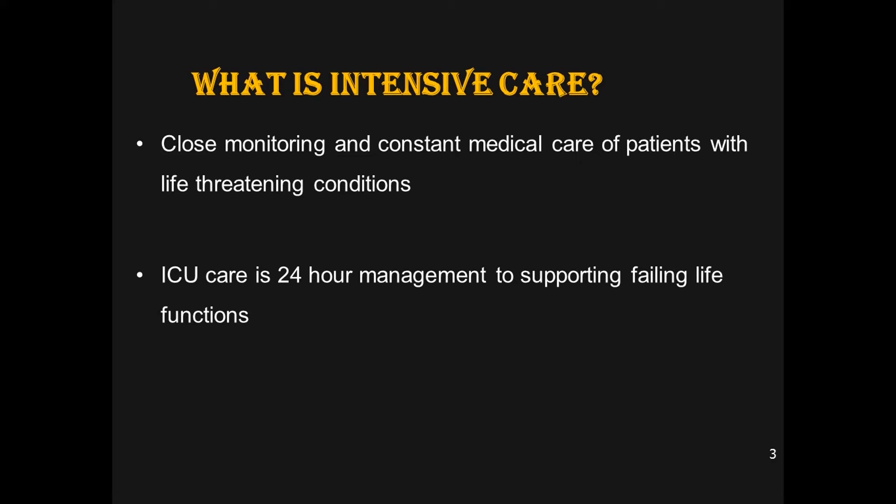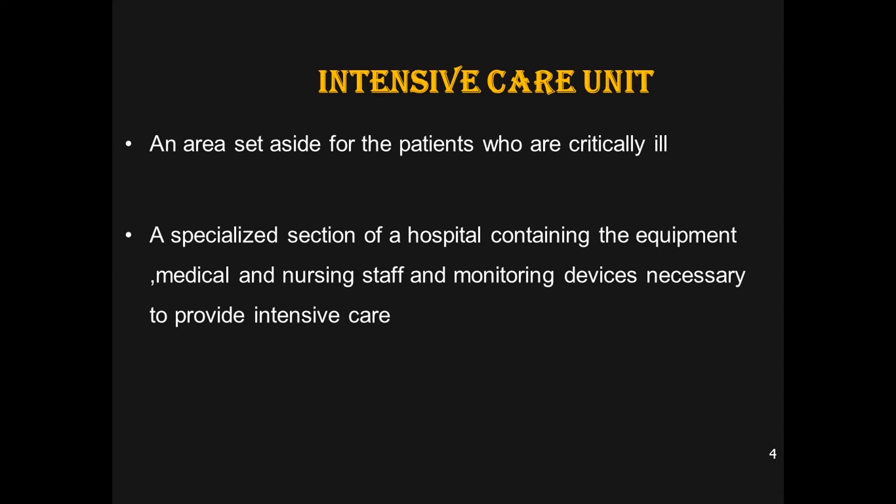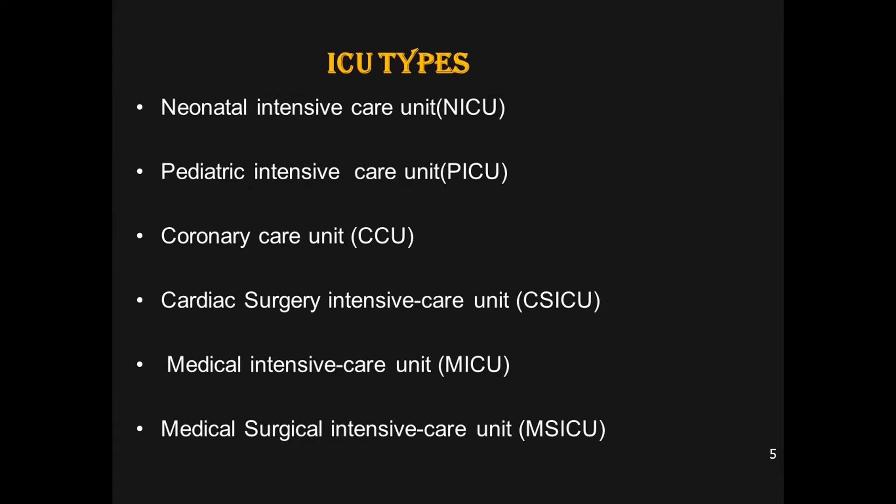ICU care is a 24-hour management to support failing life functions. It is a specialized area with specialized equipment, and medical and nursing staff are available continuously to monitor all parameters and provide treatment.